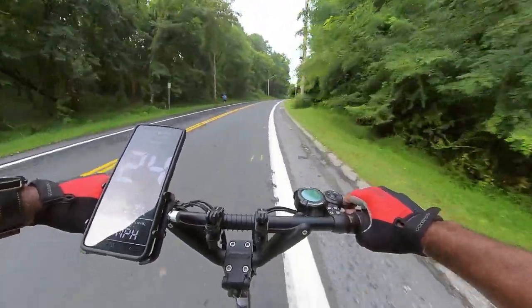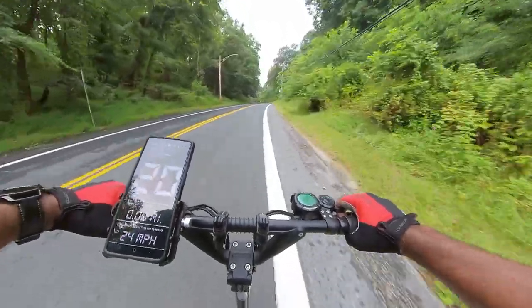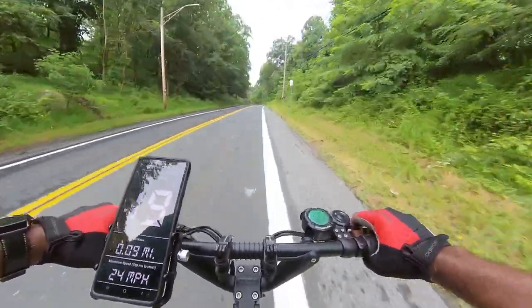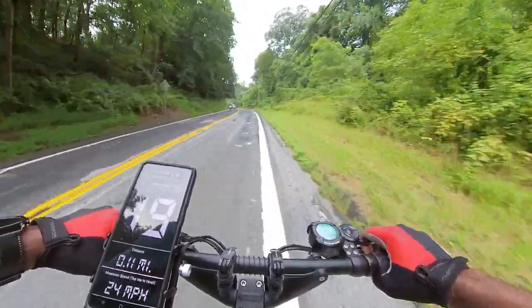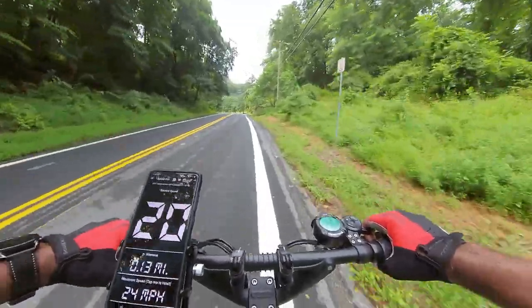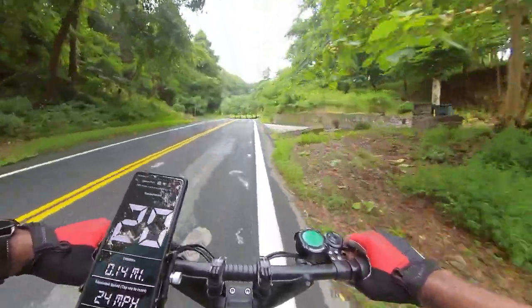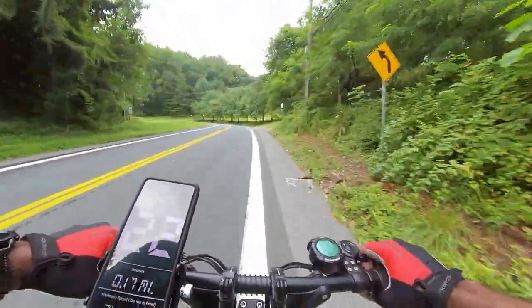Let's go, come on Dualtron! Oh boy, here we go — 20 miles an hour, let's go! Show them who's boss! At 19 miles an hour uphill — there's no match for the Dualtron. Look at that, 19, 20 miles an hour — we're gaining speed! We ate this hill like it was breakfast.